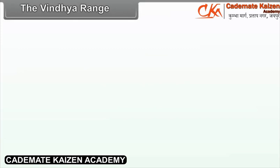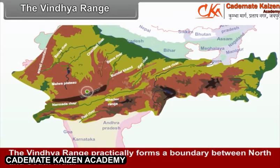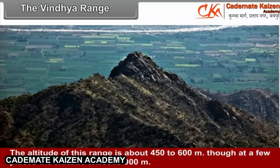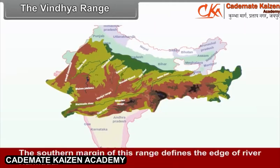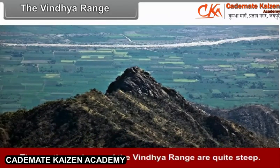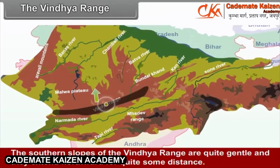The Vindhya Range practically forms a boundary between North and South India. It spreads from the eastern part of Gujarat up to Bihar for a distance of about 1100 kilometres. The altitude of this region is about 450 to 600 meters, though at a few places it exceeds 900 meters. It does not have many peaks. The southern margin of this range defines the edge of River Narmada. The southern slopes of the Vindhya Range are quite steep, while the northern slopes are gentle and extend northward for quite some distance.